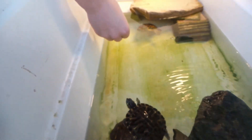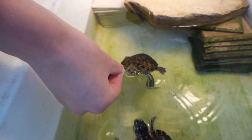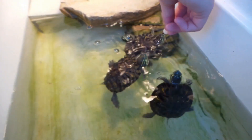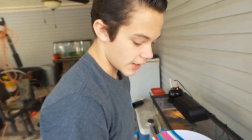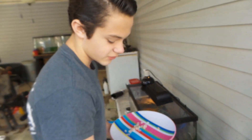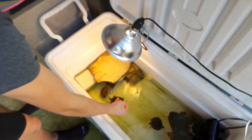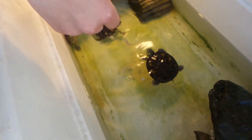There comes the biggest guy coming out. This guy actually has a chipped shell — he was like that when I got him. After I hand feed my turtles for a few minutes, I take a few chunks and just go ahead and put them in there, and they'll go pick them up off the bottom.